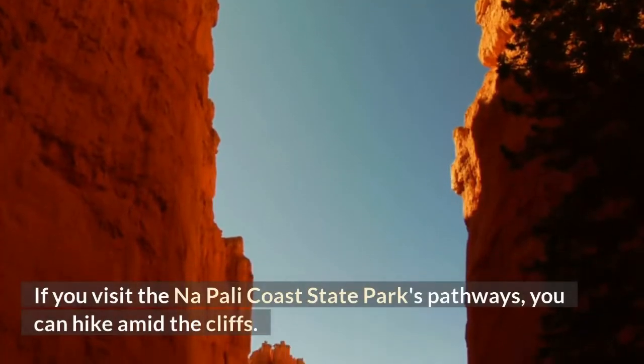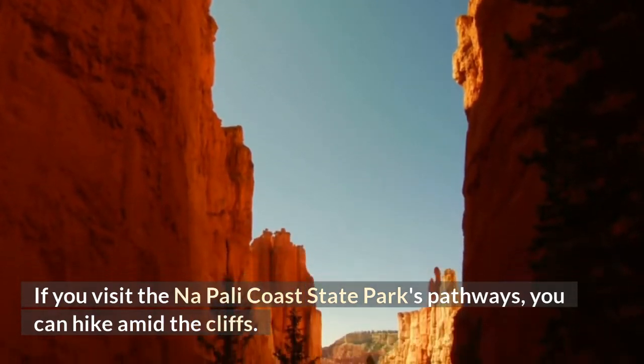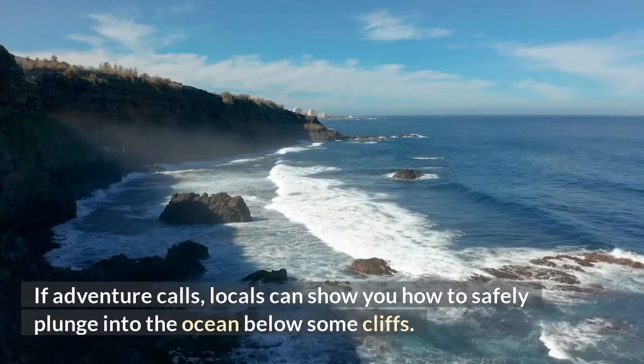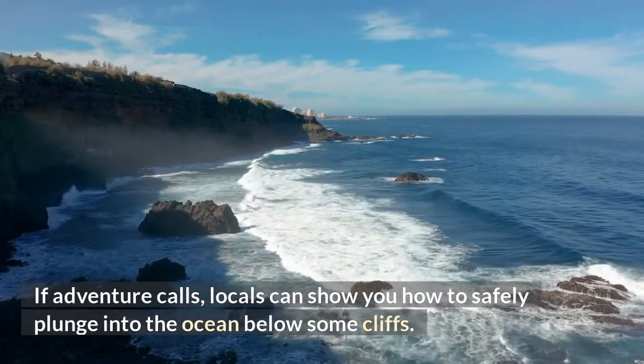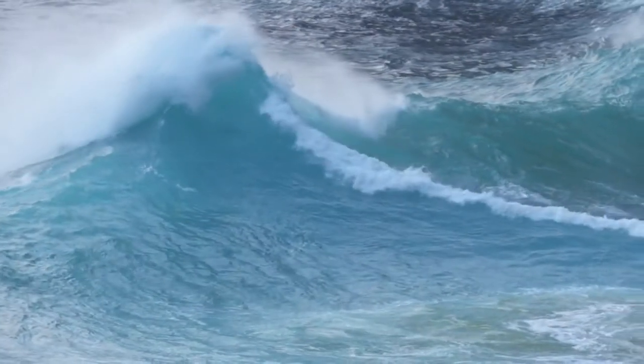If you visit the Napali Coast State Park's pathways, you can hike amid the cliffs. If adventure calls, locals can show you how to safely plunge into the ocean below some of the cliffs.